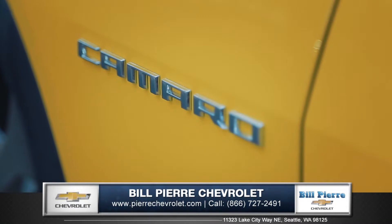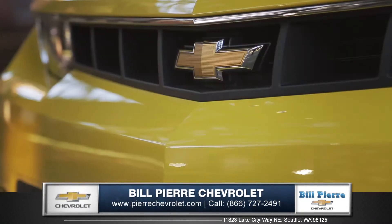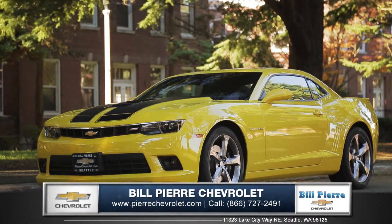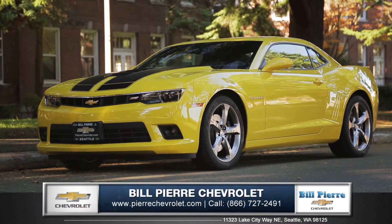The new 2015 Camaro is the perfect combination of distinct design and exhilarating performance. So come down and see us and check out the 2015 Chevrolet Camaro.